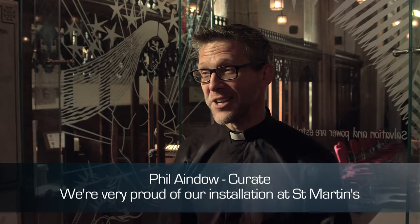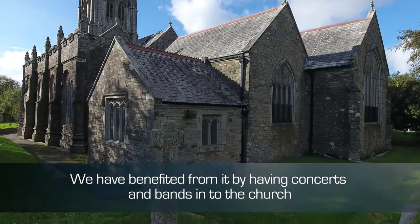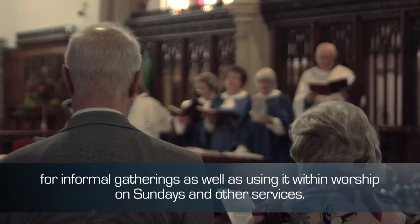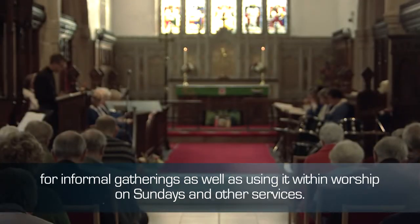We're very proud of our installation that we have here at St. Martin's. We have benefited from it by having concerts and bands into the church for informal gatherings, as well as using it within worship on the Sundays and other services.